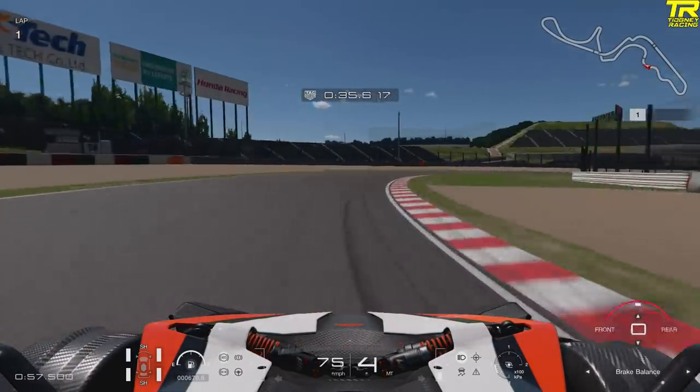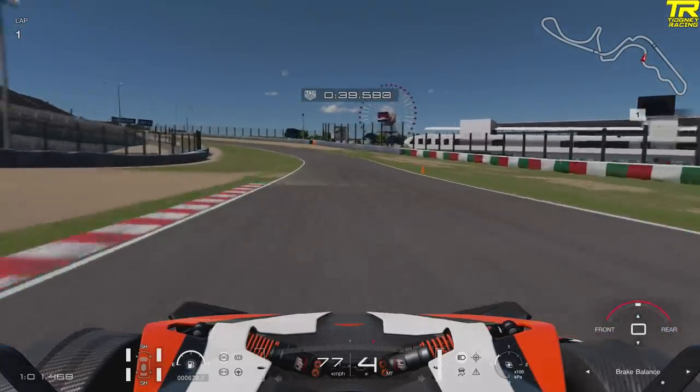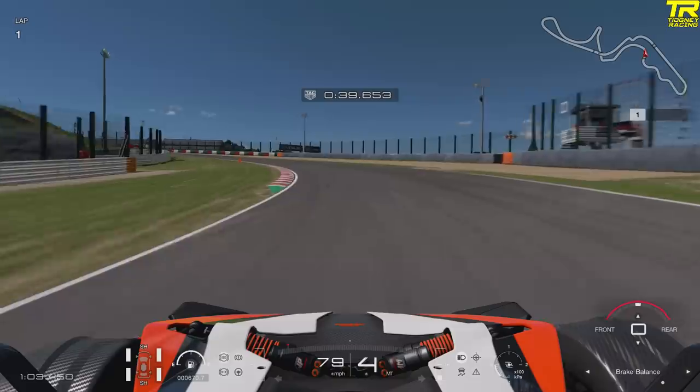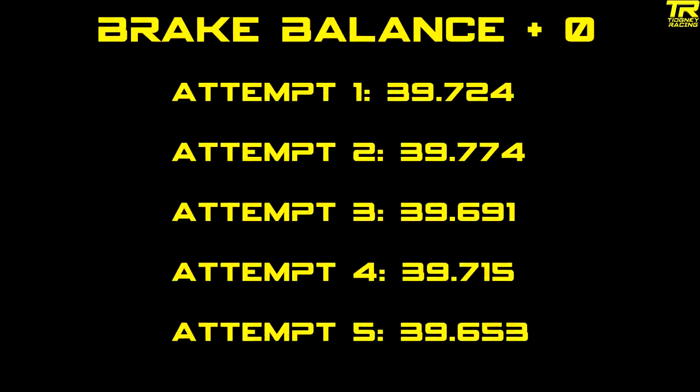I'm not sure exactly why brake balance affects turning — it could be a setting in Gran Turismo, or it could be to do with tyre heat. If you put the brakes more towards the rear, tyres get hotter and the car gets more slippy; towards the front, tyres get too hot, not enough grip, just understeer. There are the results — I did five attempts. The fastest was 39.653. We're going to do the same for plus five and minus five.